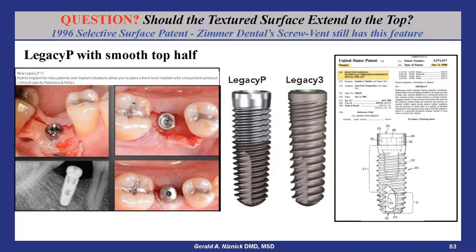This is a case done with the Legacy P implant launched after I retired and against my advice. In 1994, I developed what was called selective surface — with a smooth surface on the top, smooth on the bottom for more efficient self-tapping, and SBM blasted surface in the middle. After looking at all of these combinations, I went with a light blasted SBM surface over the entire length of the implant.